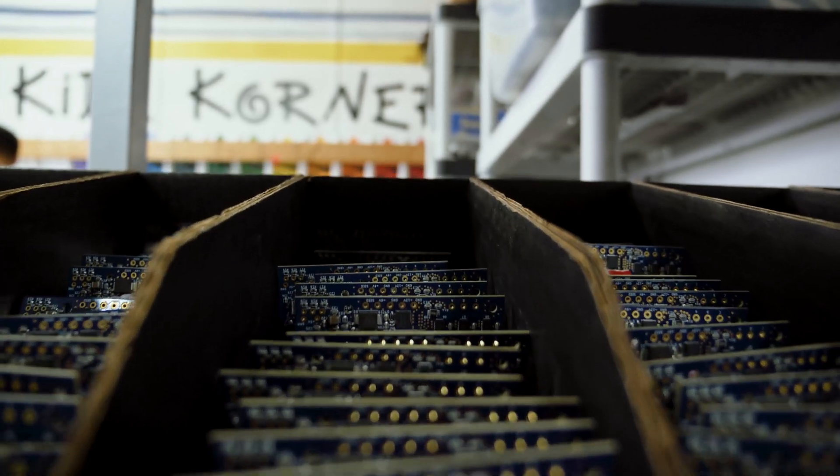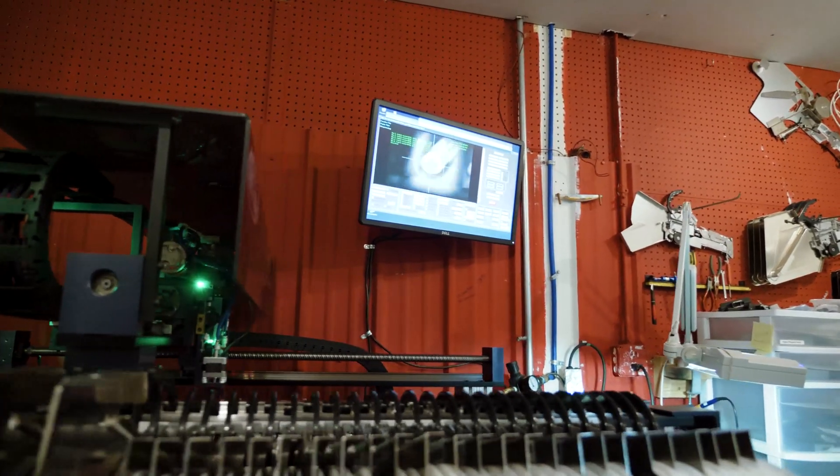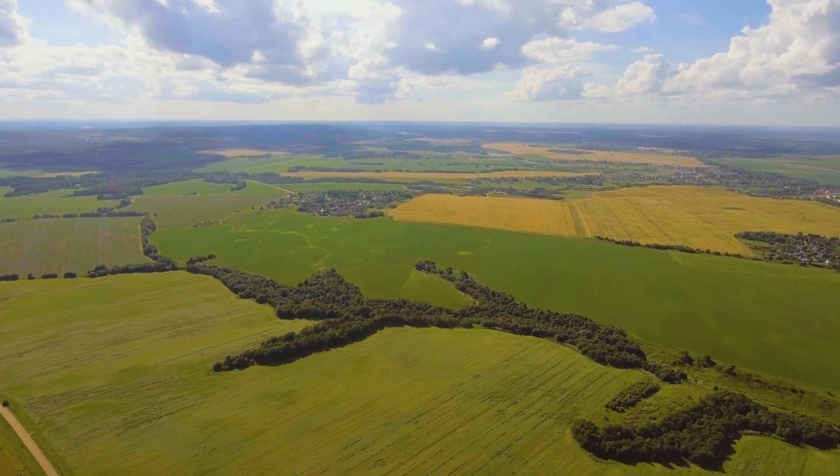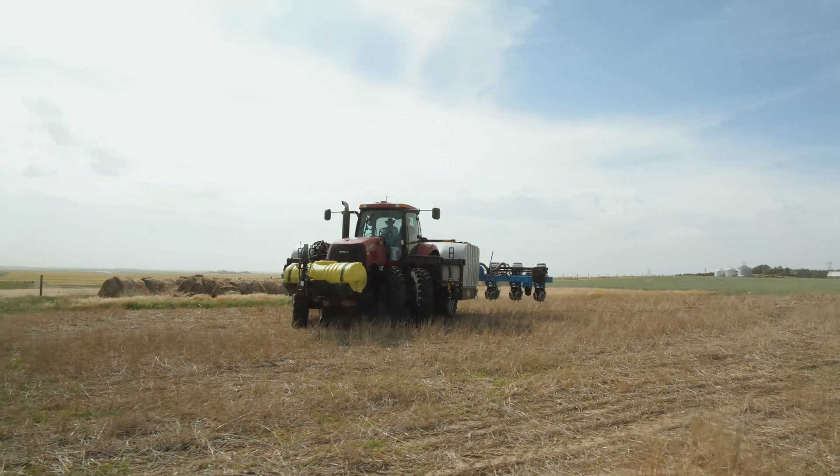New technologies have been a blessing to agriculture, especially because keeping up with demand in a diverse market means you have to upgrade constantly. Larger farms and those under large company contracts can afford to do so, but many small and local farmers might not have the resources to purchase new equipment.